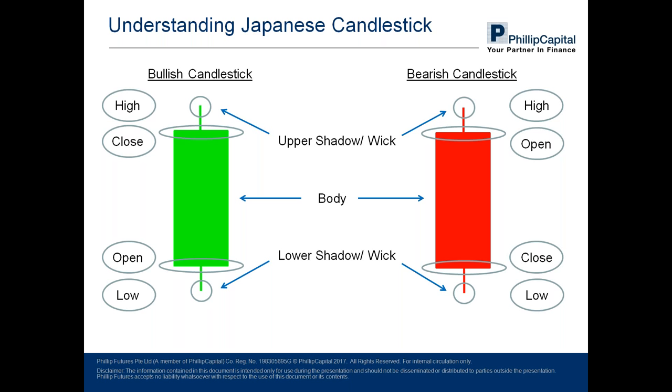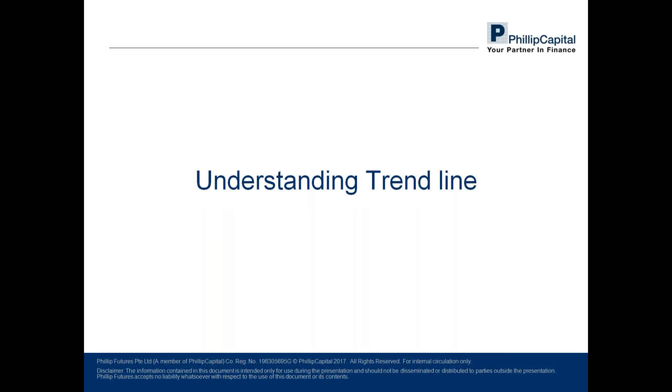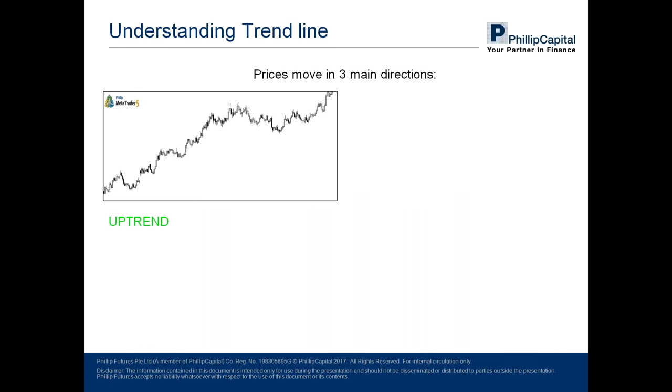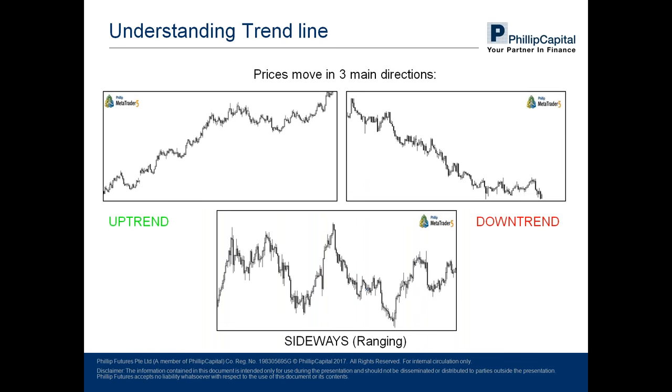I hope this has given you a basic understanding of Japanese candlesticks. Moving on, we move into understanding trends. Trends are absolutely pivotal in technical analysis because they reveal the general direction where price is likely to continue headed towards until a reversal occurs. There are three main directions in which prices can move: uptrend, downtrend, and sideways, which means in a range.